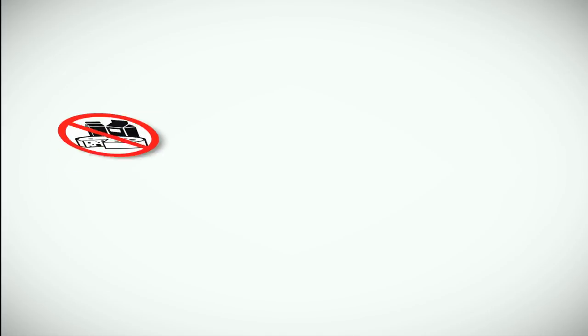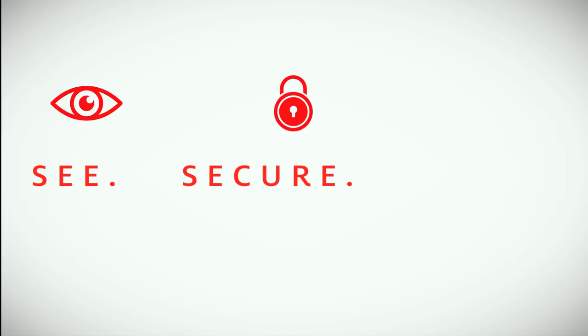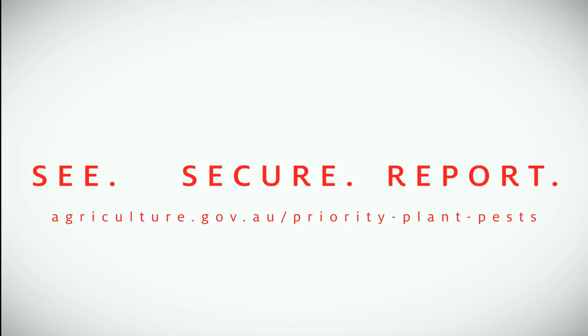We all have a role in keeping pests and diseases out of Australia and you can help. Check out what can and can't be brought into Australia. Keep an eye out for plant pests, diseases or symptoms, isolate anything that you think is of concern, and if you do see or find anything unusual, report it.